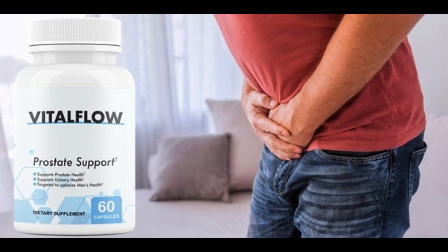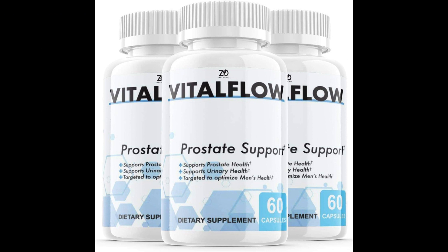For Vital Flow to work, you need to take the treatment seriously. You need to take it every day — two capsules a day, preferably with water in the morning. Otherwise you will not see great results and you will really get a little frustrated.